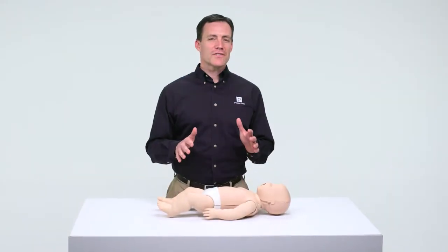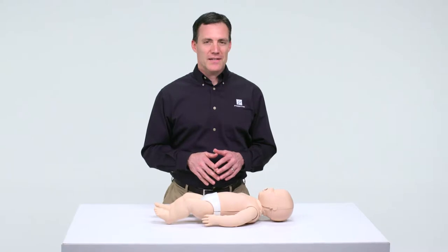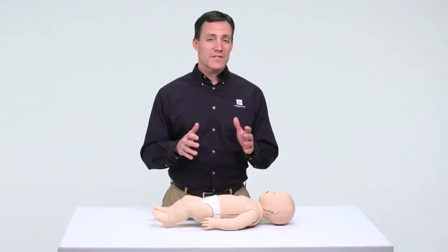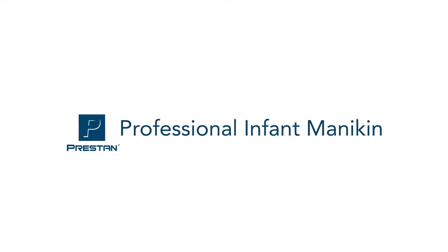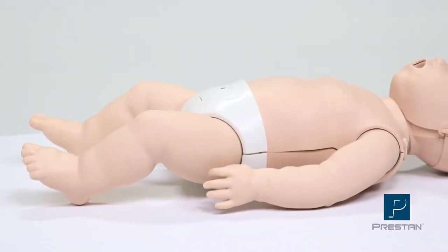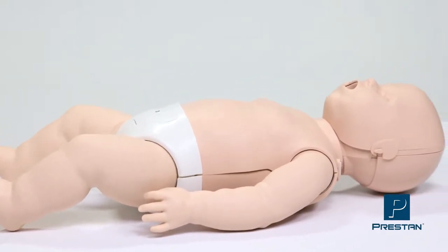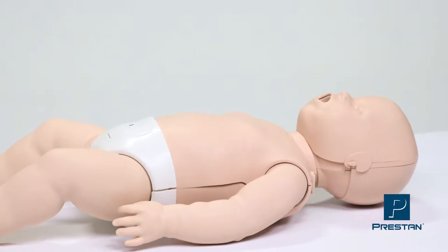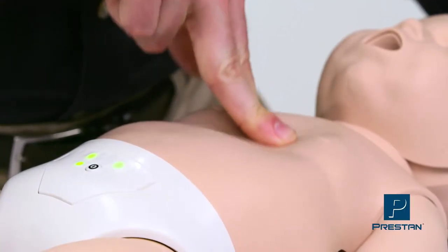There are several challenges faced by both students and instructors in CPR training. That's why we've designed the innovative and intuitive Preston Professional Infant Mannequin. Realistic features and instantaneous audible and visual feedback is why many instructors choose Preston Mannequins. These feedback features provide confidence,